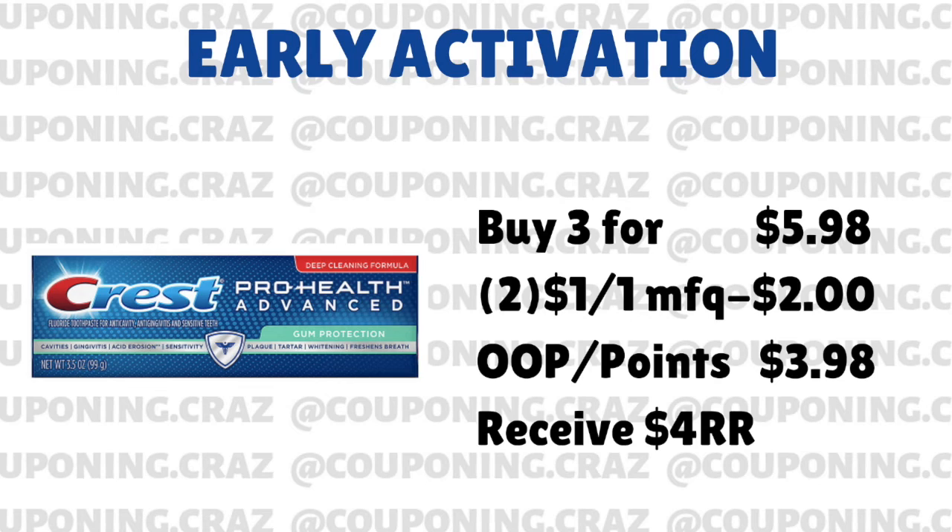So it's going to be $5.98. This is where it can differ a little bit, because if you still have a digital coupon that's $4 off of two, this is going to be a better deal for you. But if you only have the paper coupons that are $1 off of one, then your out-of-pocket is going to be $3.98. But you're going to receive the register reward for $4. The reason it's a register reward is because that's a current deal — for a fun fact, if the deal was a $4 register reward for next week, it wouldn't print. Those don't print on early activation. But basically, you get three toothpaste for free, which is a good deal.